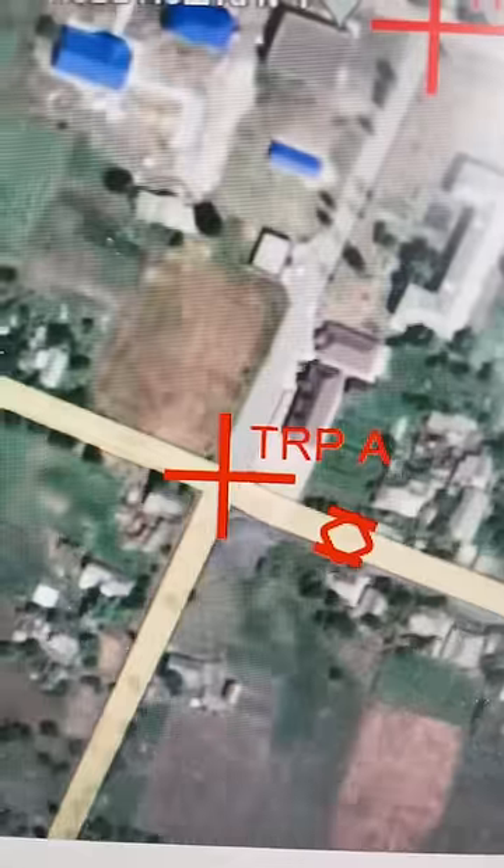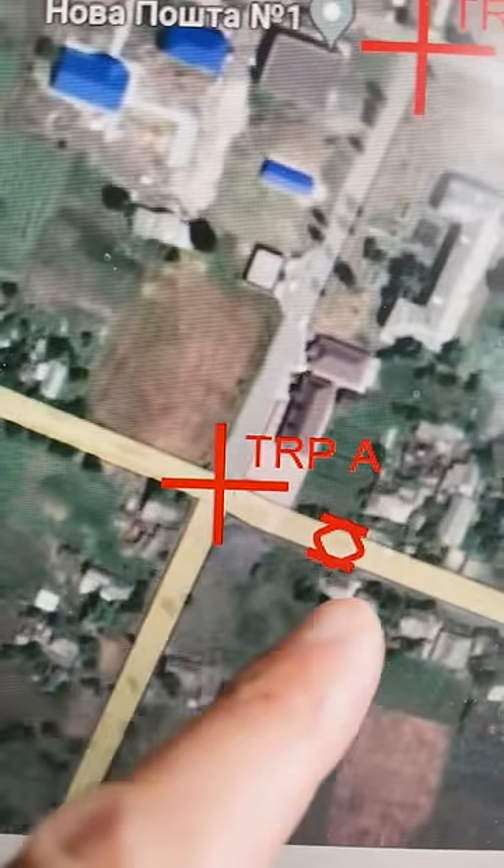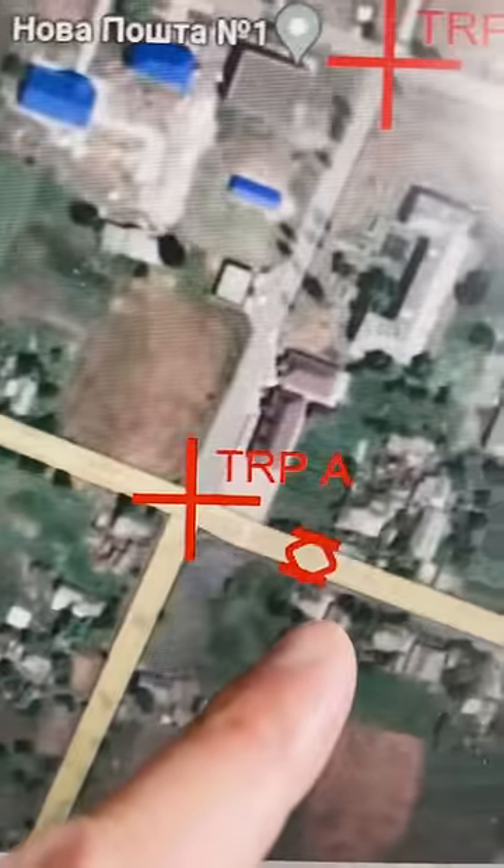Artillery, artillery, this is forward observer. Adjust fire, TRP alpha, subtract 25, right 100. Enemy tank in the open, one round at my command.